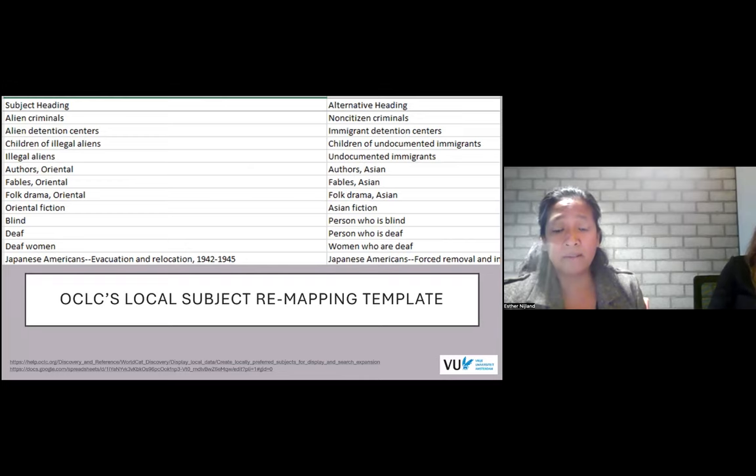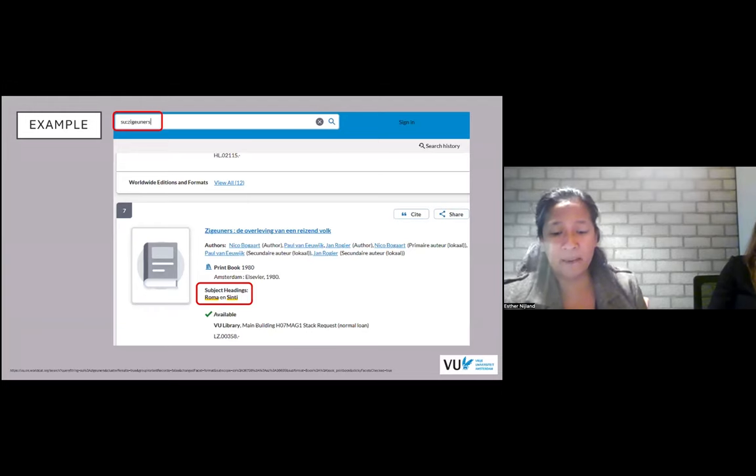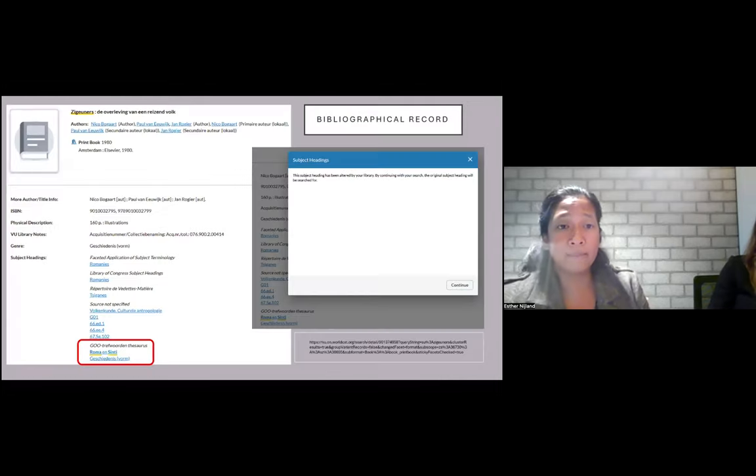In this example, I searched for books with the outdated term 'Zigeuners' — in English, that would be 'Gypsies.' This is one of the results. As you can see in the bibliographical metadata, we don't see the derogatory subject heading 'Zigeuners,' but the more respectful alternative 'Roma and Sinti.' When you open the bibliographical record, you'll see a longer list of subject headings in several languages. Discovery still shows the Dutch alternative term, but if you click on the subject heading, a text will pop up with an explanation of what we have done with the original term.